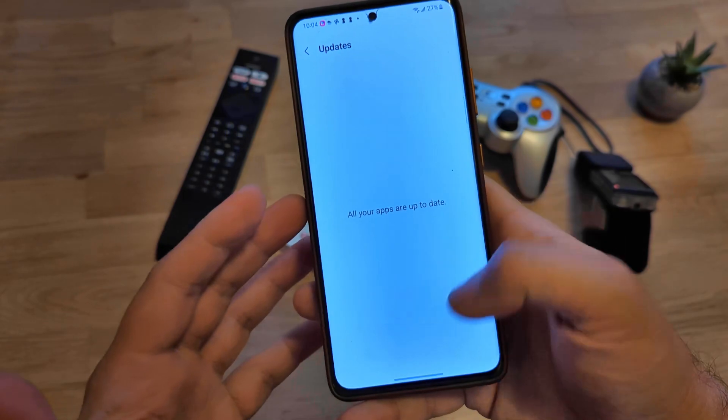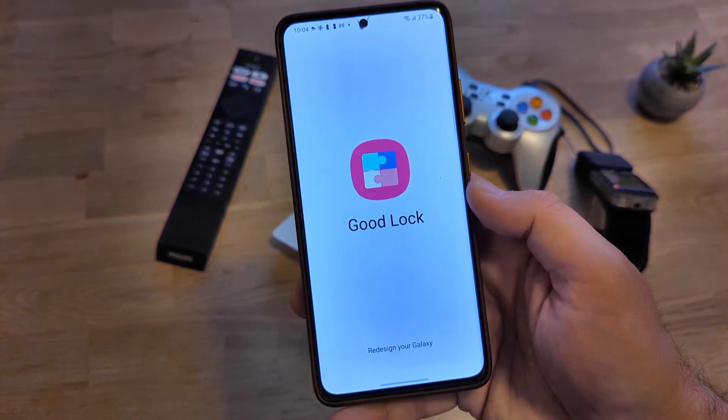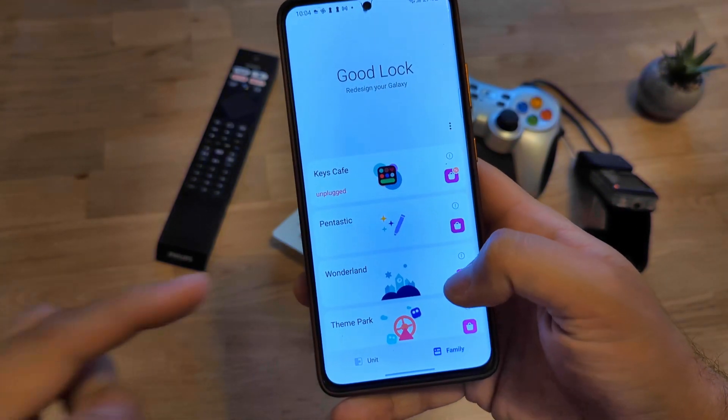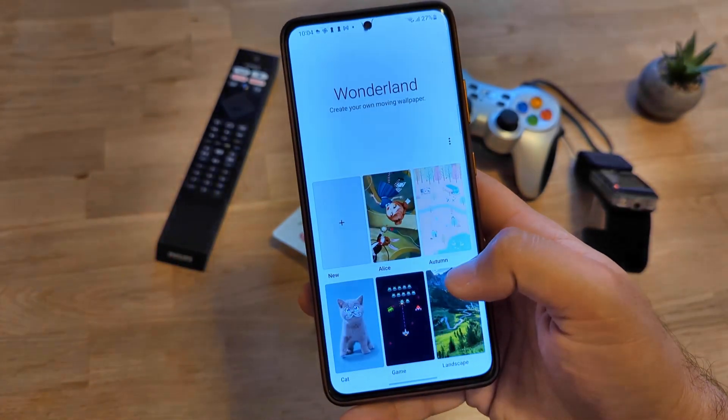All apps are up to date. Without any further delay, I'm going to run Good Lock right now. I want to test — first thing — I'm going to go straight to Wonderland and try to see these two new styles.